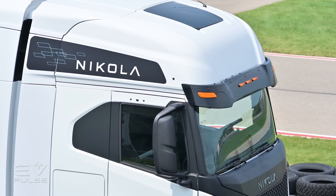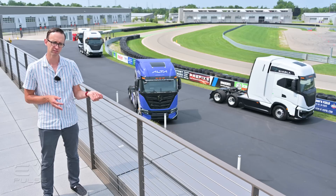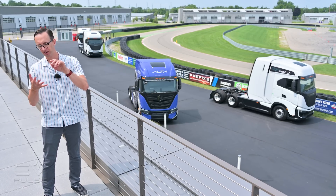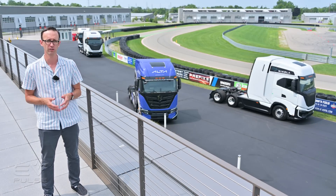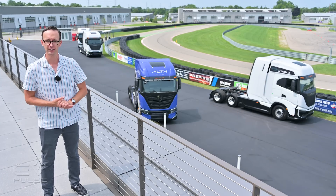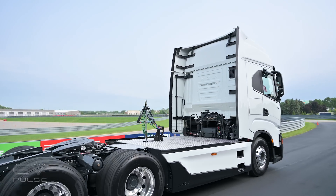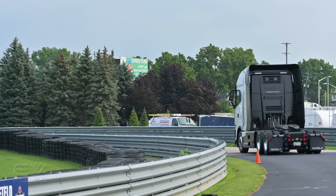As for pricing, the Tre BEV will start at about $392,000 and the fuel cell version at about $450,000 — but with a gigantic caveat, because customers will not actually be paying those prices. Depending on the state you live in, the dealer you're purchasing from, and how many you're buying, various discounts will significantly lower those prices, probably cutting them in half. So overall they should be priced pretty comparably to diesel-powered big rigs. It's also important to note these are real vehicles — Nikola has about 68 of them in service with customers right now, with roughly another 113 available for purchase.